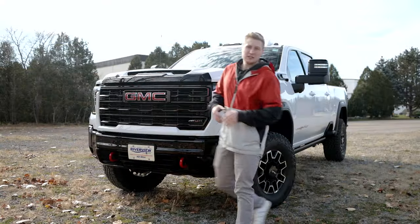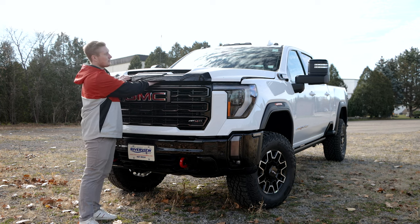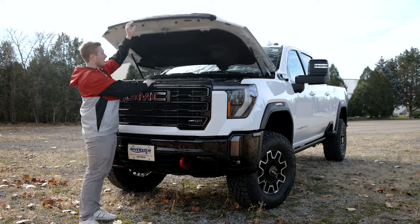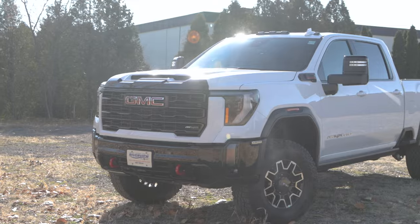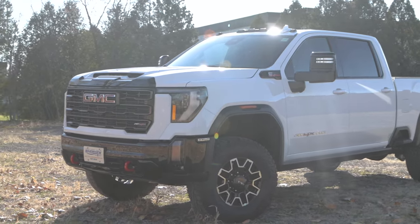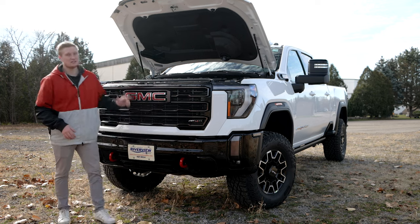Under the hood of this beast, you have a 6.6-liter V8 turbo diesel engine putting out 470 horsepower and 975 pound-feet of torque. Around the front, you have your C-shape running lamps, a really big aggressive GMC grille with your GMC badging and of course your AT4X badging. I'm also a big fan of these red tow hooks and your front camera.